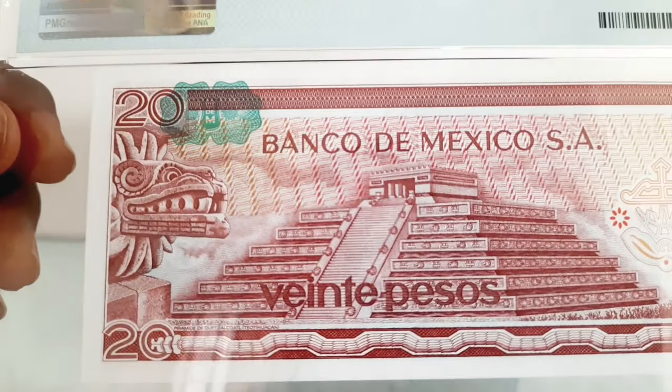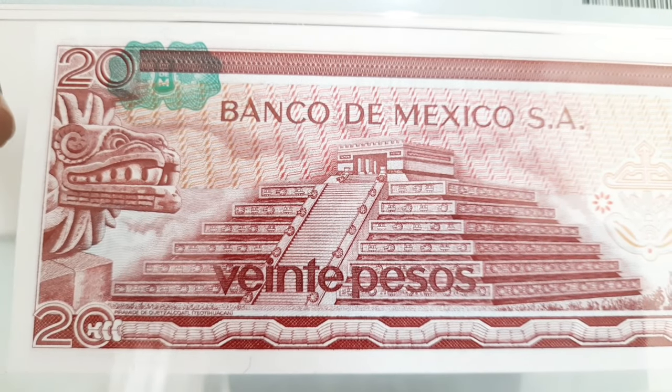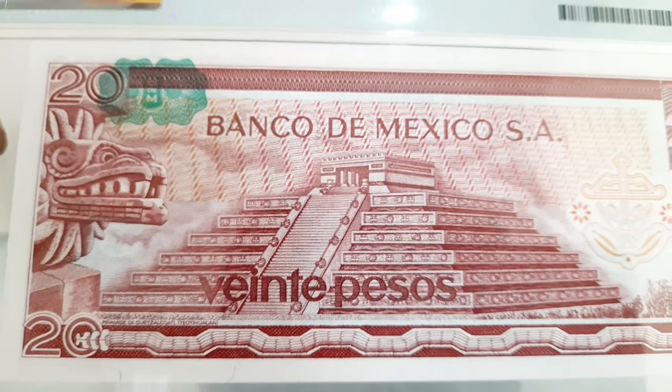The reverse side features a banked guilloche, the Quetzalcoatl pyramid in Teotihuacan, a snake, a stylized bow and arrow, and a banked seal. This banknote does not contain any security thread nor a watermark.